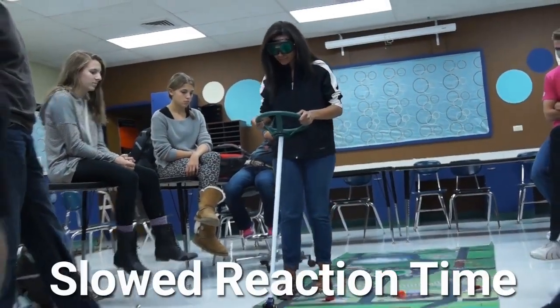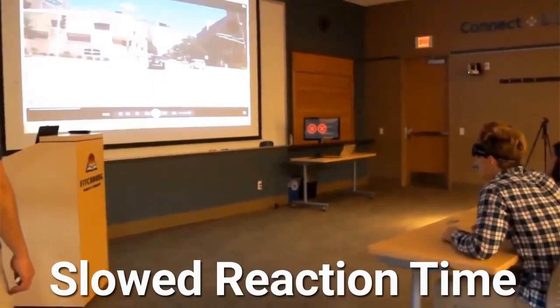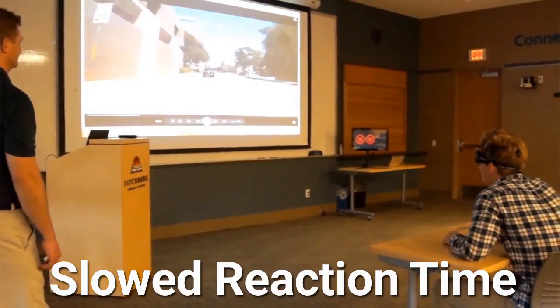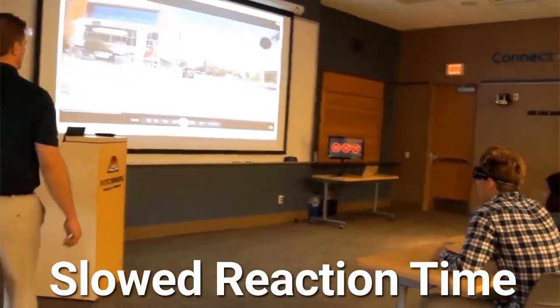Many of the activities in the Fatal Vision Marijuana Kits require participants to react quickly and accurately to visual cues, just as is required of a driver on any roadway. These activities demonstrate the potential for delayed and dangerous responses to a variety of driving situations. Be sure to view our specific activity demonstration videos for the Fatal Vision Marijuana Goggles.